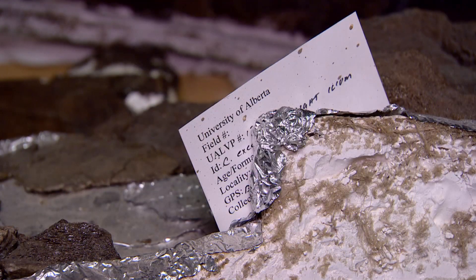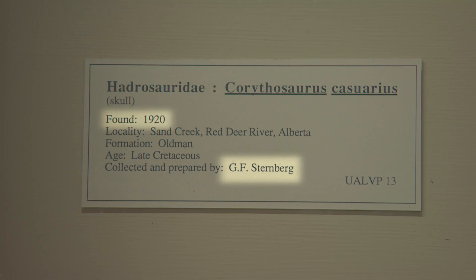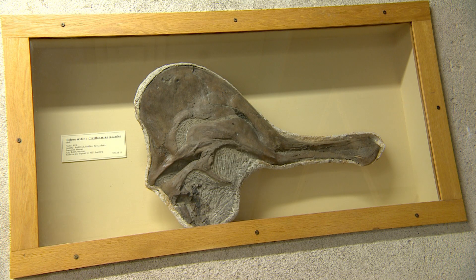Which was beside the site, and there was some plaster and then there were some newspaper clippings from 1920, and by process of elimination it seemed like the only person collecting at the time was George Sternberg, and he's the one that collected the skull in 1920.